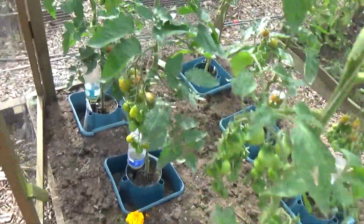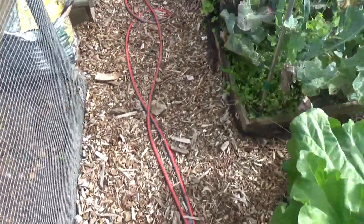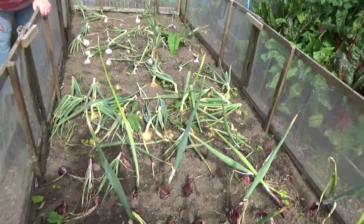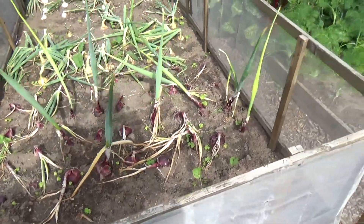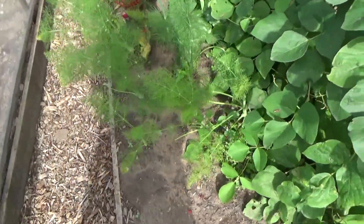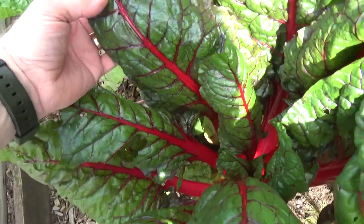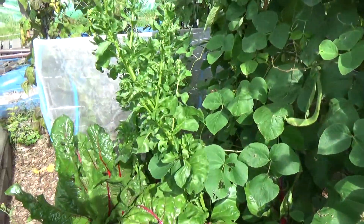Everything's looking good, very eatable. The onions are starting to go over — we're hopefully going to take them up today and put them in the greenhouse to dry out. Fennel coming on nicely and the Swiss chard is beautiful — beautiful colour, really vivid red and vivid green. One of them has gone to seed.